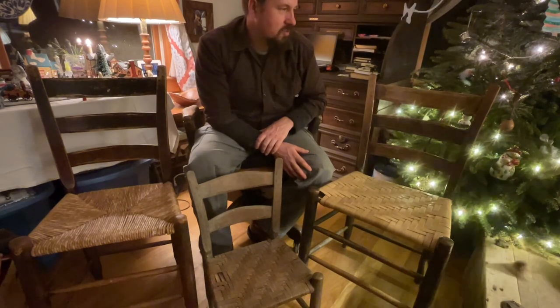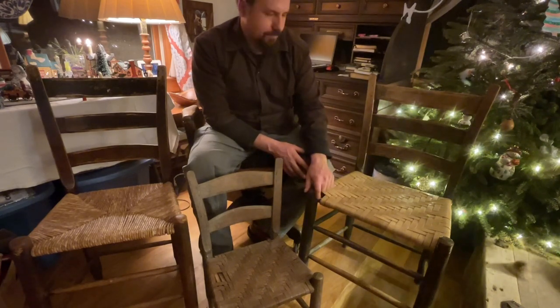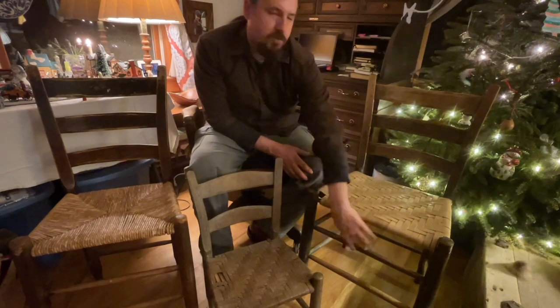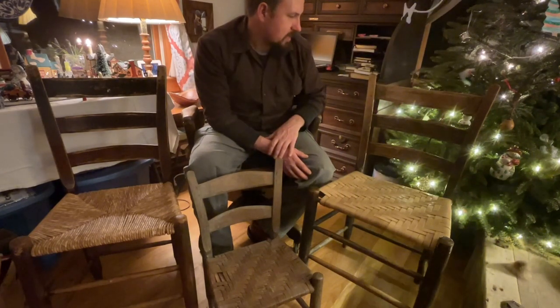They used different types of wood — a lot of hickory and ash, also maple, and walnut for some of the fancy ladder back chairs. Sometimes they'd have maple legs with ash rounds or hickory rounds and back slats, just whatever he had on hand.